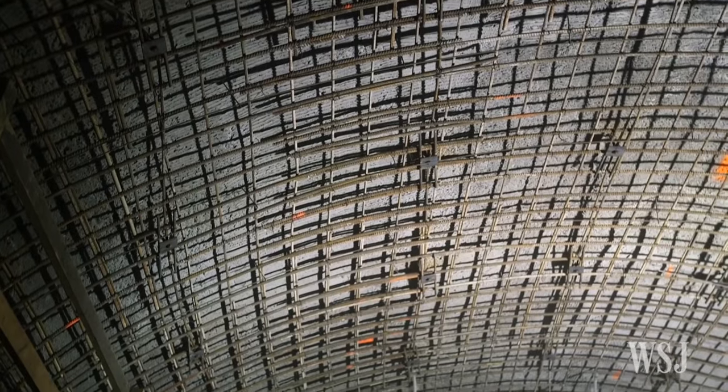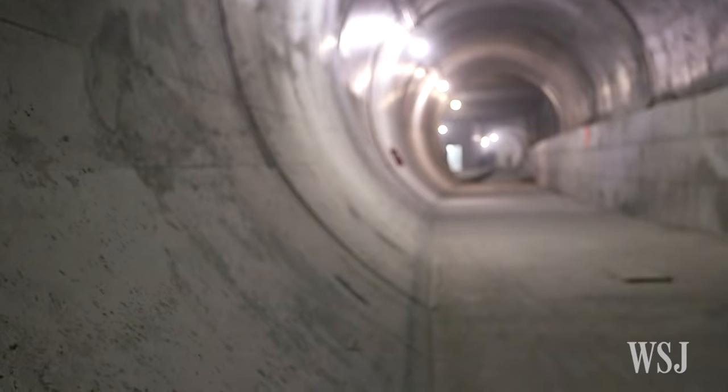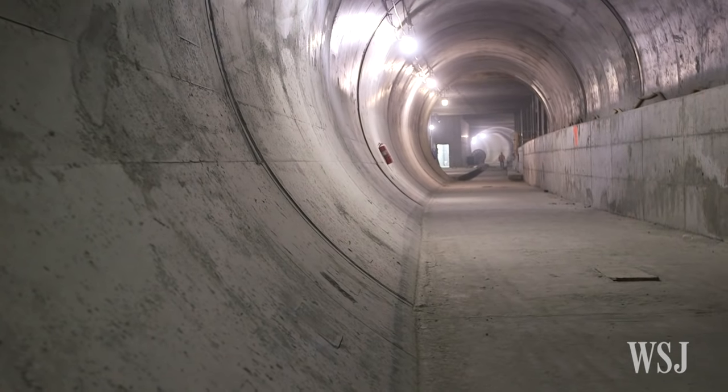While many of the Manhattan tunnels still need to be lined with concrete, others are ready for tracks to be laid. Meanwhile, the softer ground in Queens presented a different set of complications when it came to tunneling.